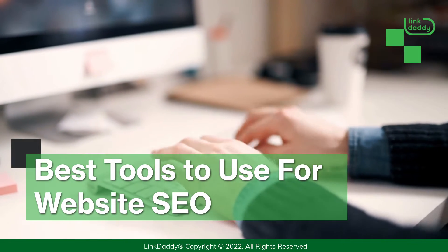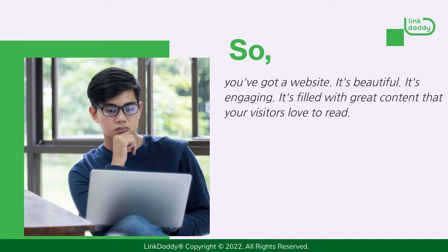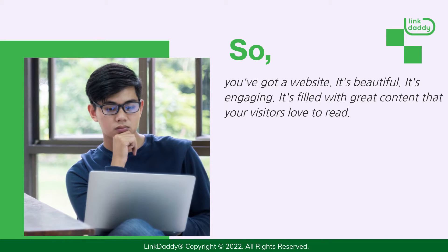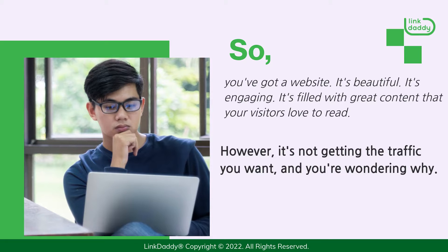Best Tools to Use for Website SEO. So, you've got a website. It's beautiful. It's engaging. It's filled with great content that your visitors love to read. However, it's not getting the traffic you want, and you're wondering why.